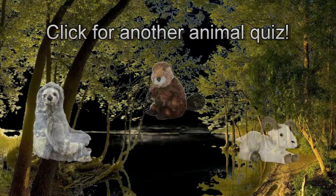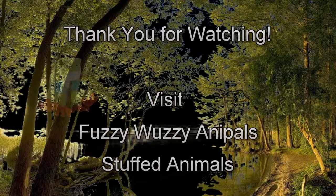Click a favorite animal for another quiz. Thank you for watching and visit Fuzzy Wuzzy Anna Pals for stuffed animals.